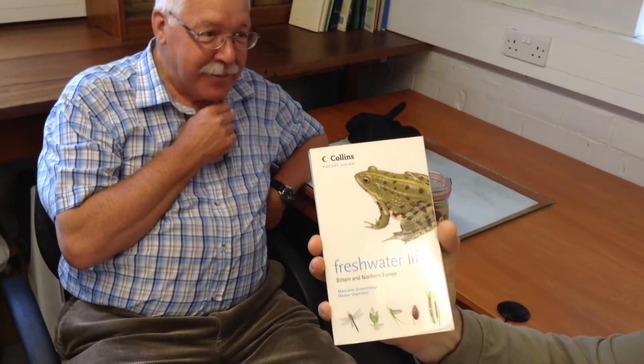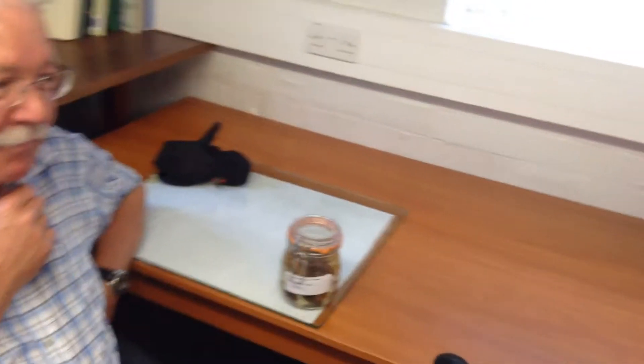Today we have a special guest, Malcolm Grinkel, who is the author of many different books ranging from cookery to fresh water life, including a very interesting book using museum specimens. Today our story is about a particular creature called the Chinese mitten crab, a relatively recently introduced species to British waters.